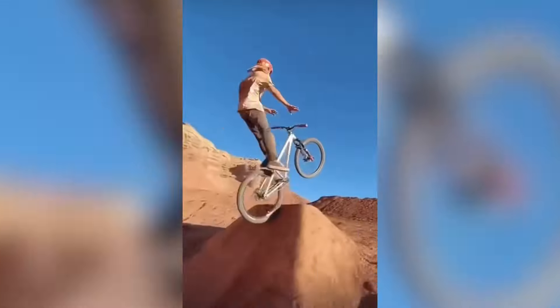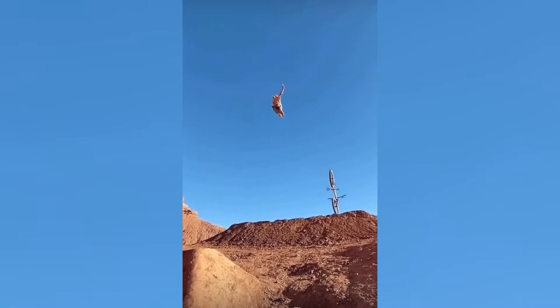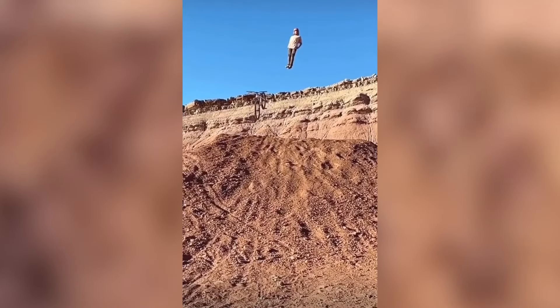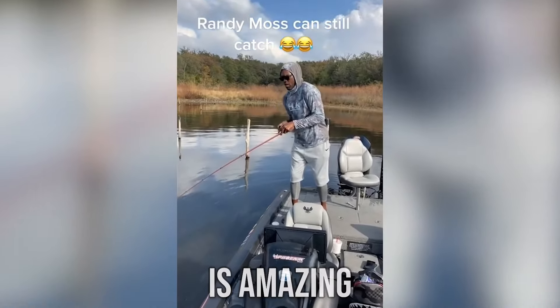How does he do that? His reaction to catching the fish is amazing.